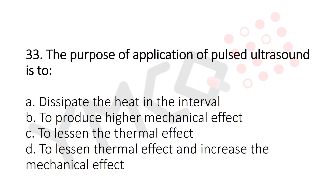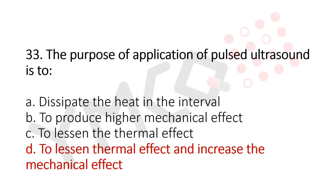Now let's move to question number 33. The purpose of application of pulsed ultrasound is: Option A: to dissipate the heat in the interval. Option B: to produce higher mechanical effect. Option C: to lessen the thermal effect. Option D: to lessen the thermal effect and increase the mechanical effect. And the answer is Option D: to lessen the thermal effect and increase the mechanical effect.